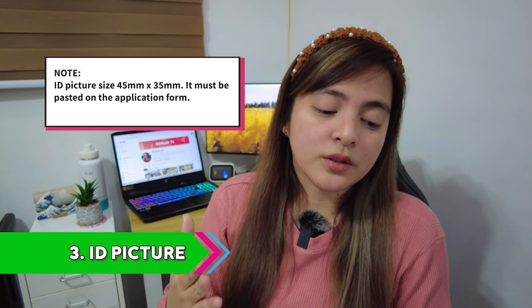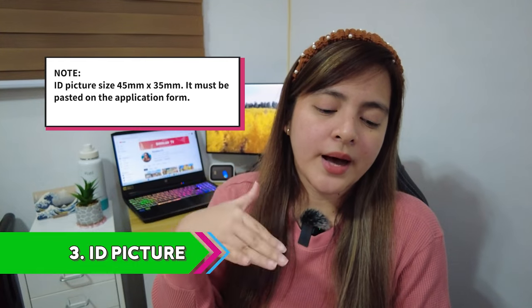Number three requirement is your photo. It must be passport size — specifically 44mm by 35mm with a white background and no eyeglasses. Minimal makeup. Additional note for your photo: you have to make sure the photo was taken within six months, so it must be updated. You can't use one from your college days just because you were slimmer back then — that's already outdated.